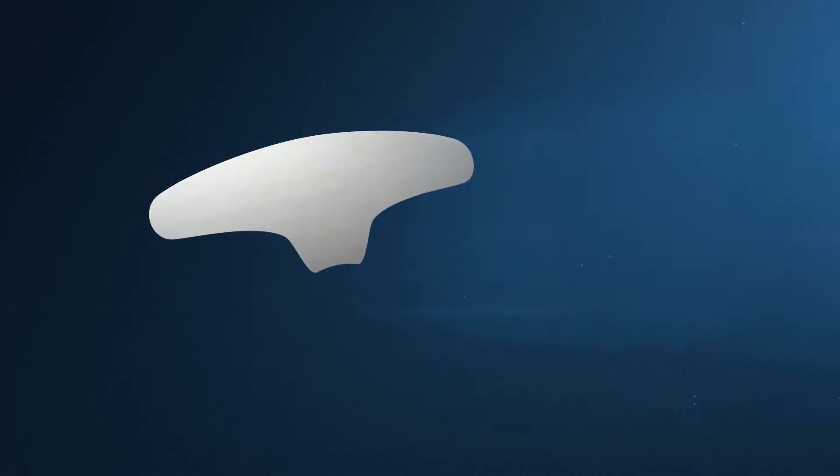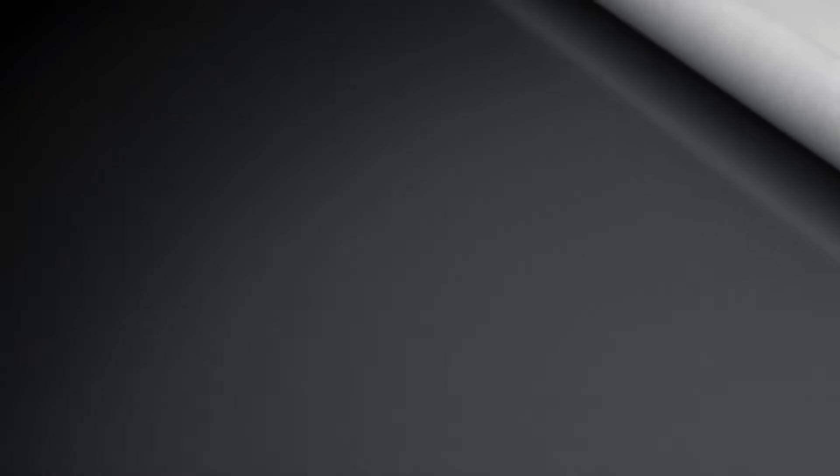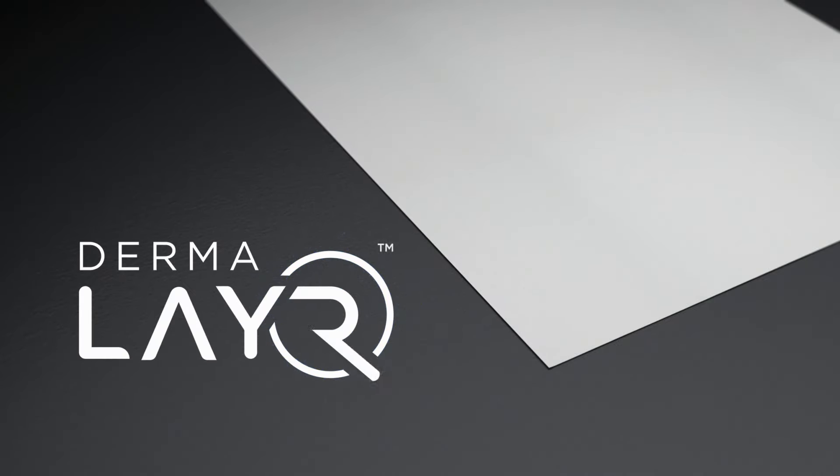The Dermalayer media is easily cut into masks, patches or any conceivable shape you want to target certain areas. Let us help you revolutionise skincare with Dermalayer, another NanoLayer innovation.